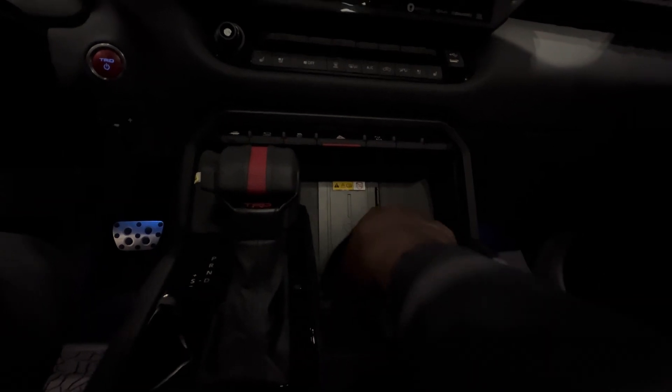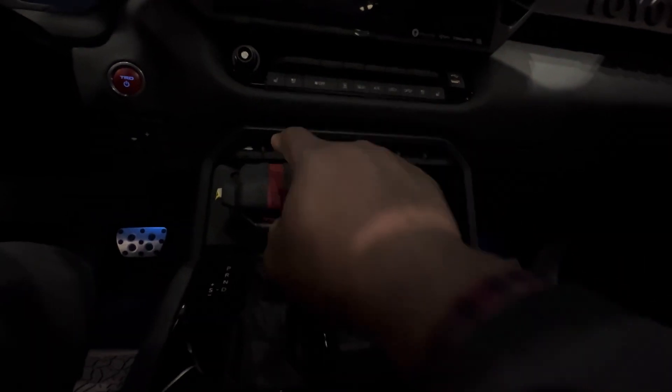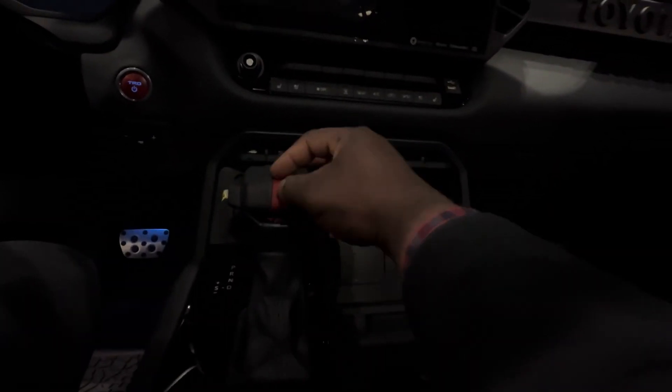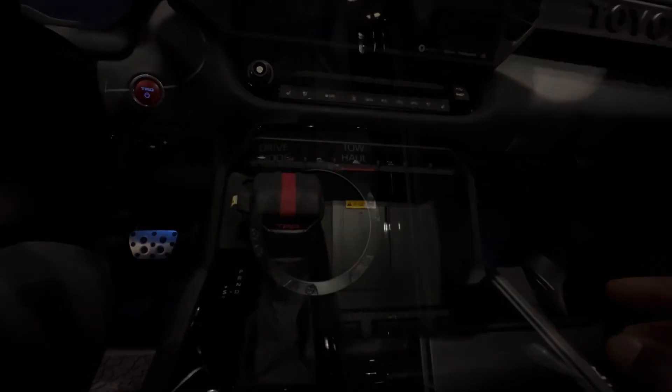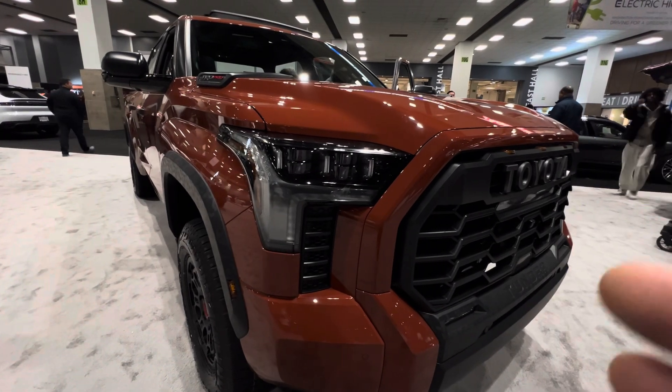You get a wireless charging pad right here, and on the gear lever you get a TRD badge written with a red accent on it. Next to the gear lever you get your drive mode control — you have tow/haul control, downhill assist control, crawl control, and a multi-terrain management system.